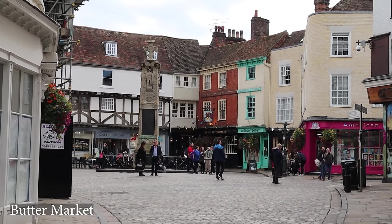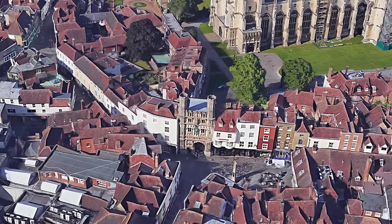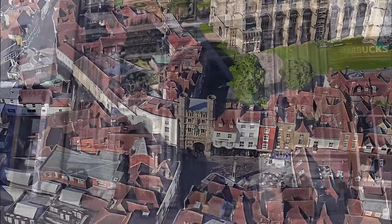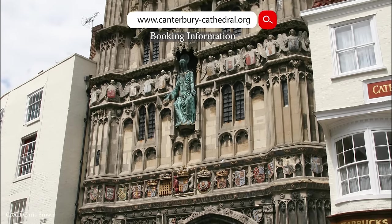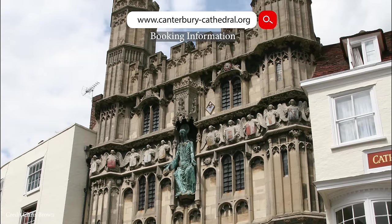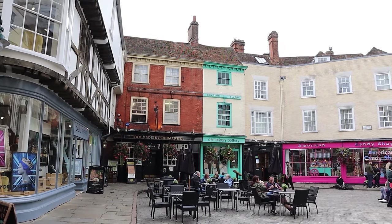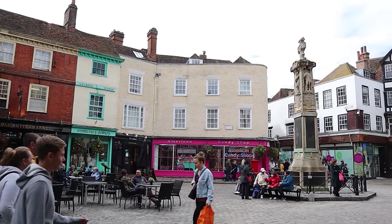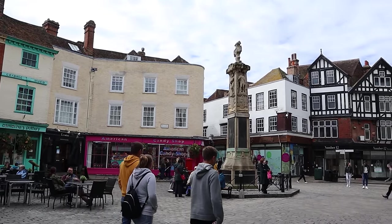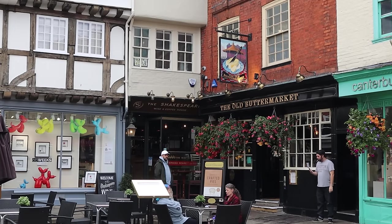We arrive at the well-known Butter Market outside the cathedral by the Christchurch Gate, where you enter the cathedral if visiting. Sadly it was completely covered in scaffolding. We won't be visiting the cathedral in this video as due to Covid we couldn't get one of the limited tickets, but we'll put a link top right once we've been back. Up until the 17th century the Butter Market was known as the Bull Stake — a place to tether bulls overnight to be baited by dogs, believing it would produce more tender meat. There are some incredibly old buildings and public houses in this area.